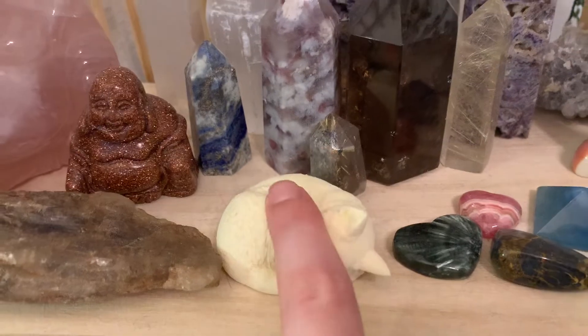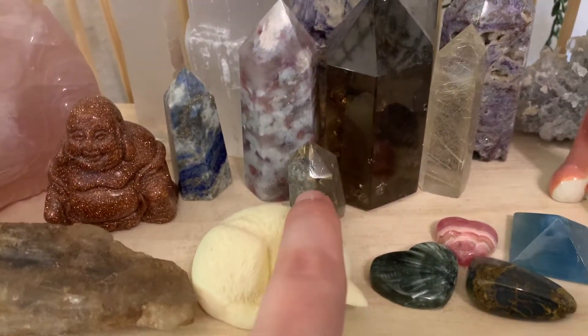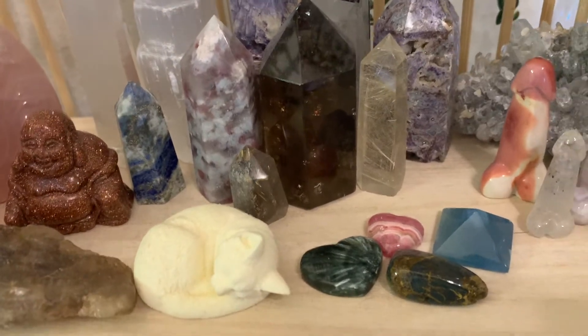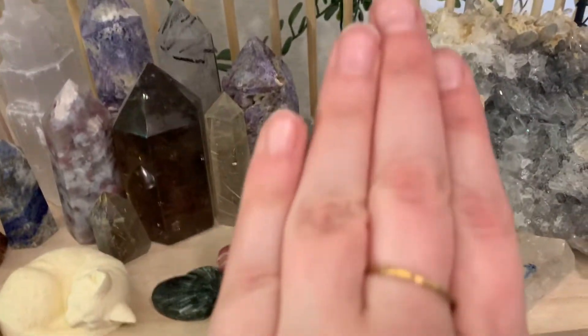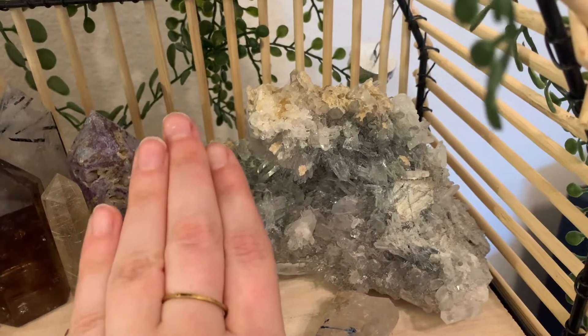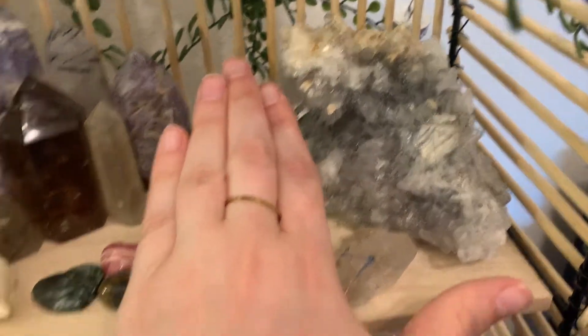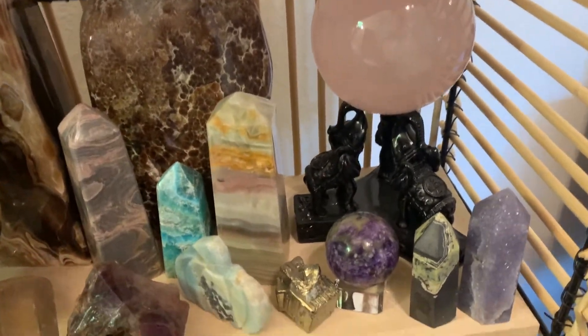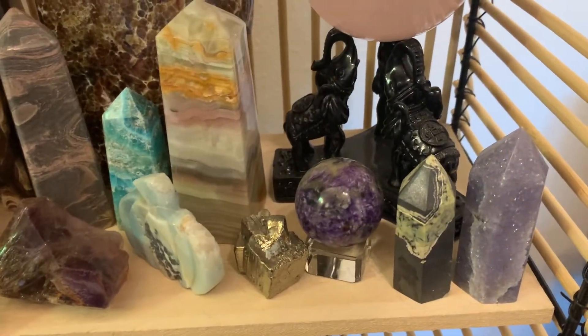This is taguanut, this little guy here. This little baby tower is rutile quartz. Then I just have this awesome piece here. I have a rose quartz sphere. I have a lepidolite tower.